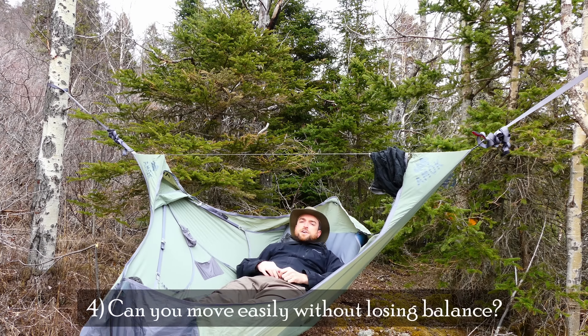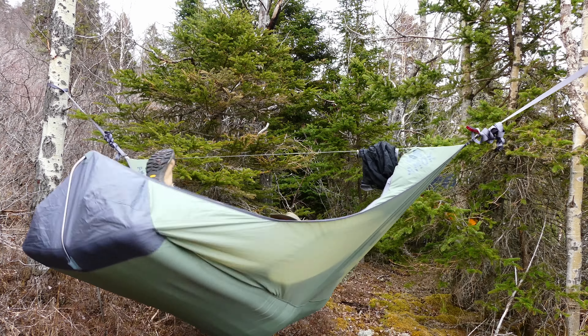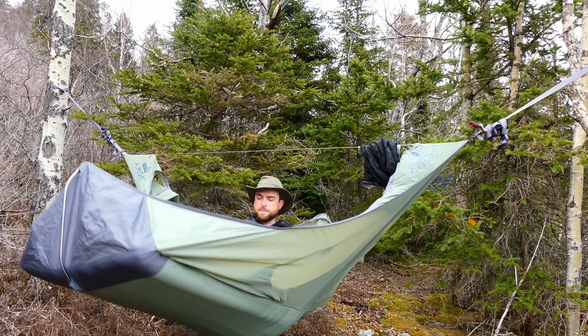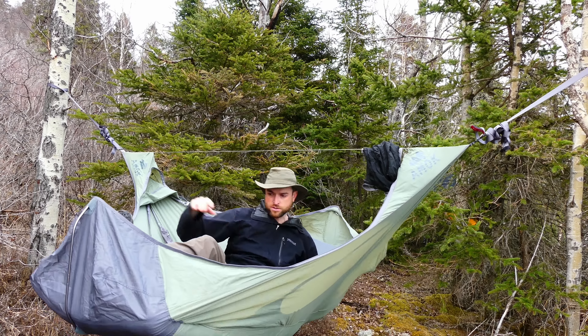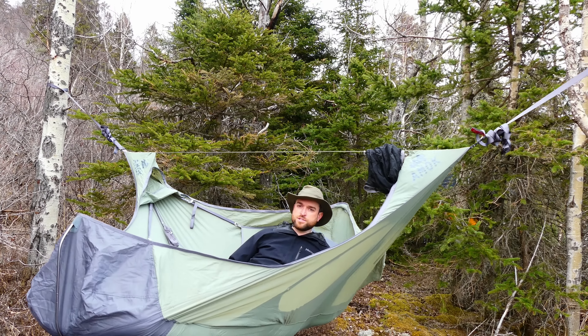Can you move easily when you're in it without tipping it? Yes, absolutely. I can move all around, I can lift up my feet. As long as my butt is planted more or less in the middle it won't be a problem. I can come forward. If you sit right at the end of course it's going to teeter-totter, but that's so easily avoided.